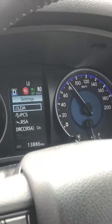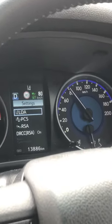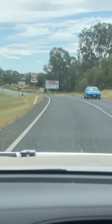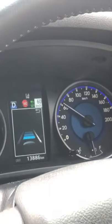Now I'm about to come up to a 60 sign, so the same thing — you can see the 60 sign coming up. It's going to read that 60 sign — it's read it — and I'm going to press down one more time. Again, the vehicle is applying the brakes and is now set down to 60.